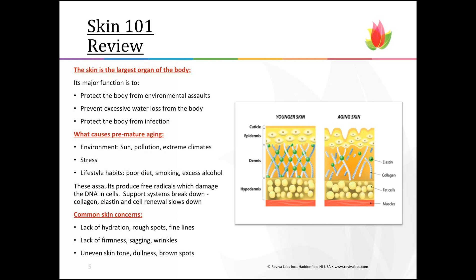Chronological aging is predetermined by your DNA — when your skin starts to degrade is determined in part by chronological aging. Premature aging is caused by the environment: sun, pollution, extreme climate, stress, and poor lifestyle habits like not eating well, too much sugar, smoking, and excess alcohol. The skin reacts to those assaults by producing free radicals, which damage DNA in the cells. As that support system breaks down, the first major skin components to become dysfunctional are collagen, elastin, and skin renewal, which starts to slow down. This manifests in common skin care concerns like hydration issues, rough spots, fine lines, lack of firmness, sagging wrinkles, uneven skin tone, dullness, and brown spots.